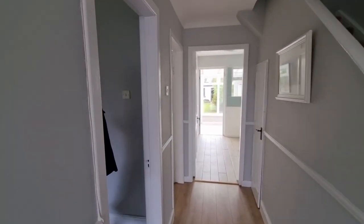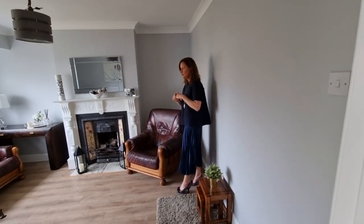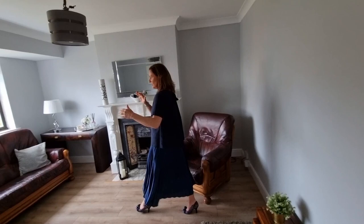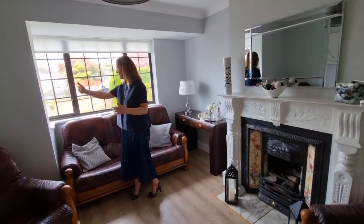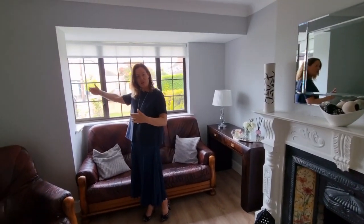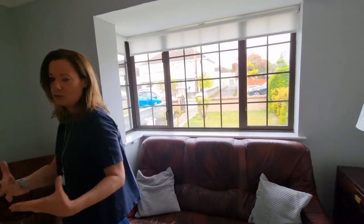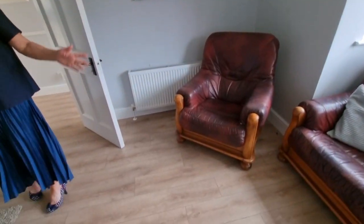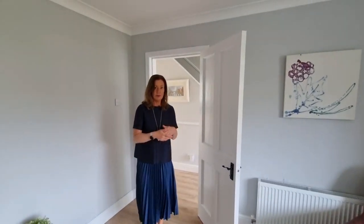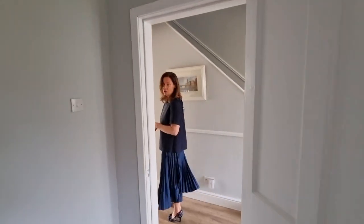This is your front living room and it's absolutely beautiful. You've got not quite a full box bay, but there's a window to the side overlooking the porch and the front as well — loads of space in this room. Beautiful open fireplace, an absolutely gorgeous room in really lovely walking condition.